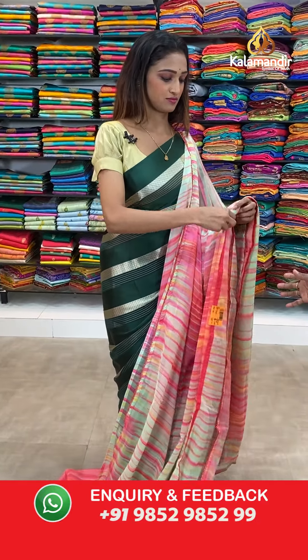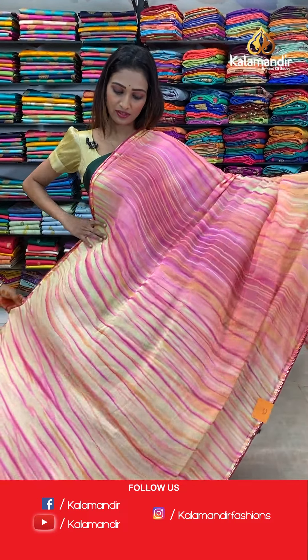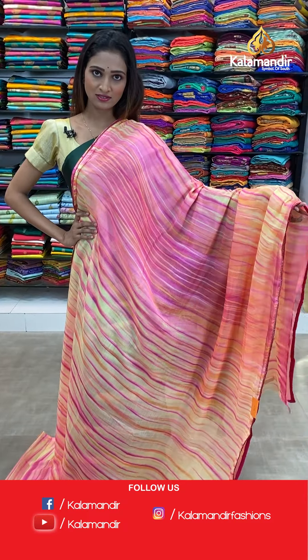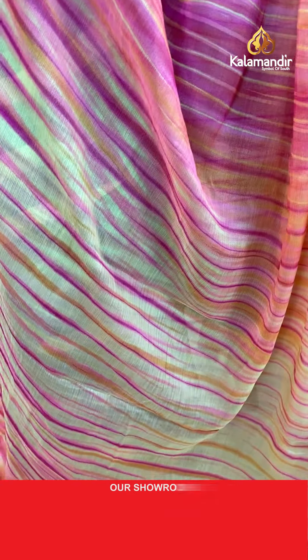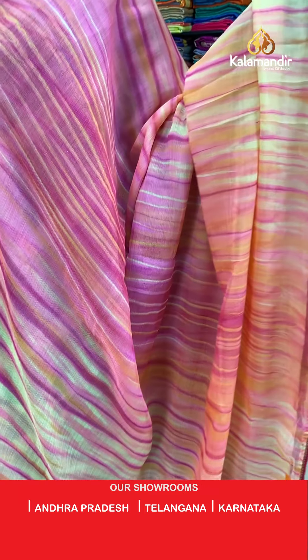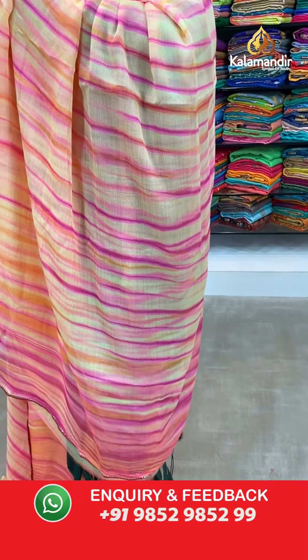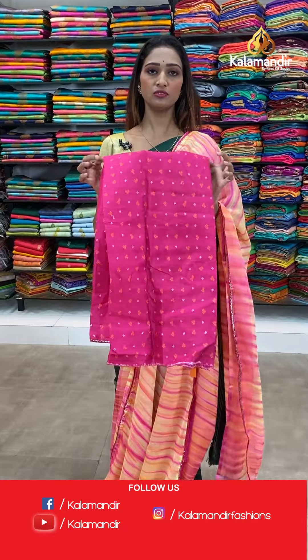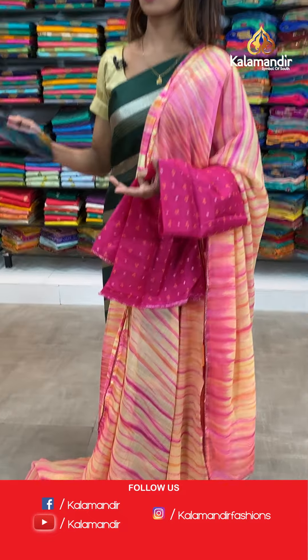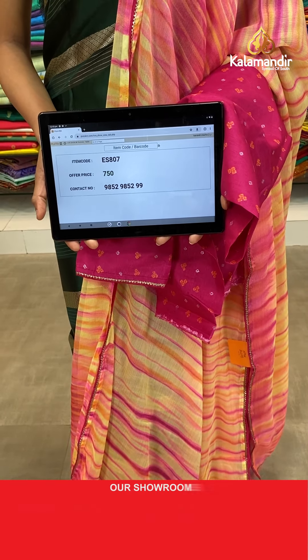Moving on to the next saree — same pattern but different color. Very beautiful light yellow color with stripes all over the body, and the lace border here. The pallu same as saree. We have a pink color blouse piece — plain, beautiful blouse piece. The item code is ES807, the offer price for today is 750 rupees.